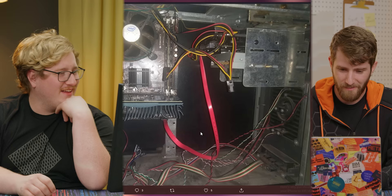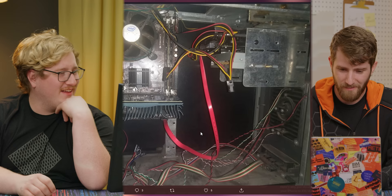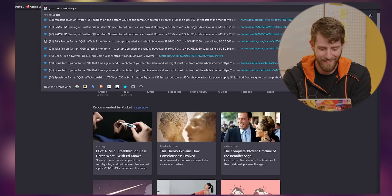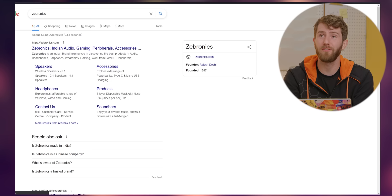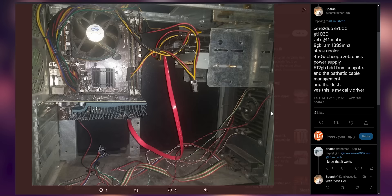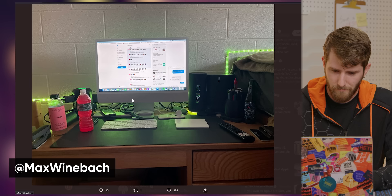A GT 1030 — it's passive. The hard drive's got one screw in it. A little bit of dusting might be in order. Zebronics — what is Zebronics? It's not often I come across a motherboard manufacturer that I've never heard of. Zebronics is still a thing? It's got a Zebronics power supply too, apparently.